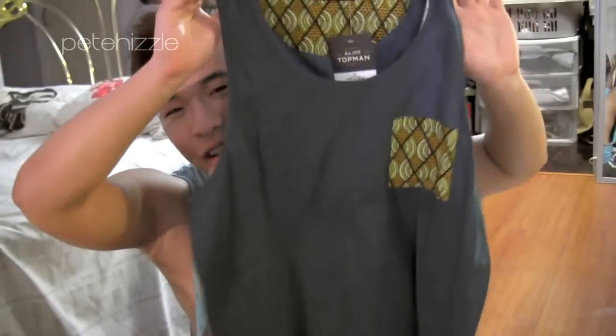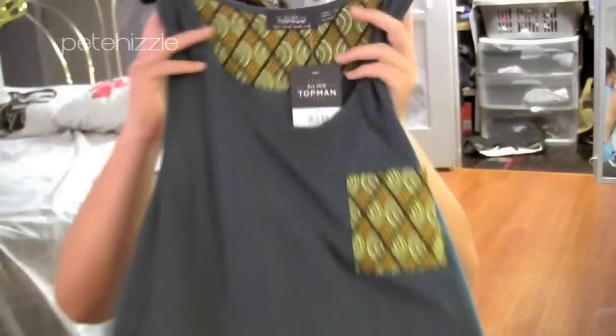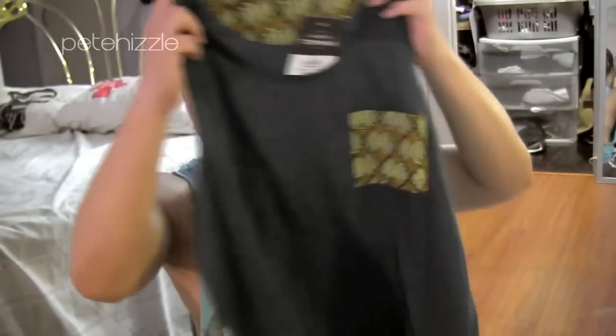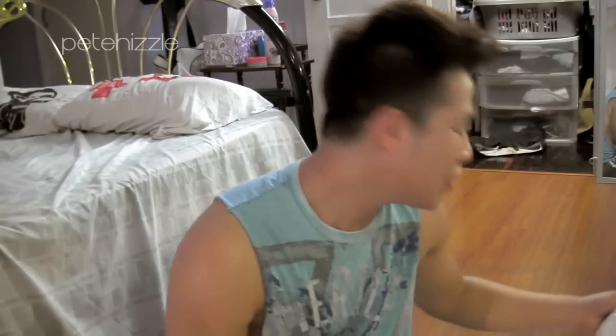Second, I got this tank which I see a lot of on Tumblr so I kind of wanted one for myself. It's not exactly the prettiest but it was in the sales section so it was around fifteen dollars, which I still think is a lot for a tank, but I wanted free shipping.